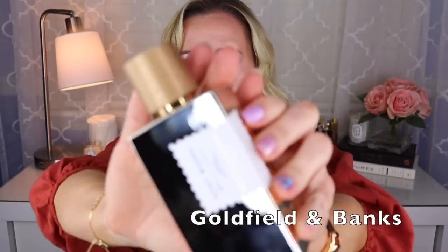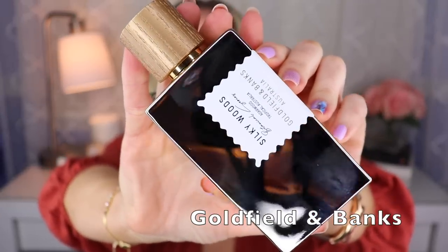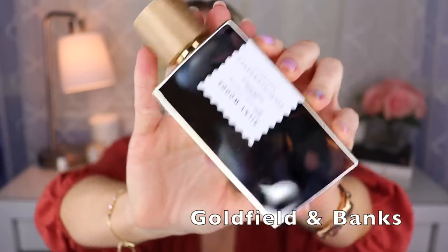Next up is my only one from Goldfield & Banks — this is called Silky Woods, and I talked about it recently in a video on new releases. It has vanilla, a bit of tobacco, some saffron, and a bit of oud — but it's not stinky or barnyardy at all. There's also a bit of suede sandalwood, giving it this nice balance of not too sweet, not too animalic, just really well blended. If you like vanilla fragrances, you should check out Silky Woods.